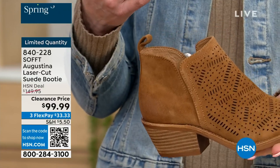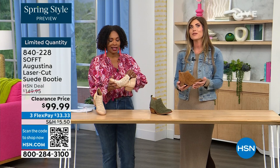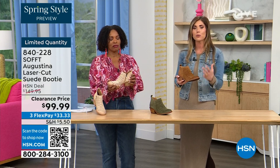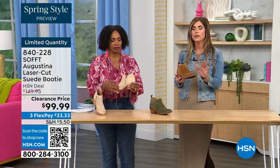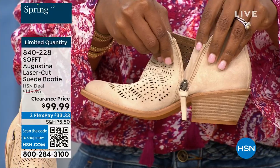You know what else is happening in spring? A lot of festivals, music, concerts, outdoor things. To me, these have that festival little booty vibe. They're perfect for spring, even fall — whether with leggings, denim, or even with shorts. How cute would these be with denim shorts or little cut-off shorts?